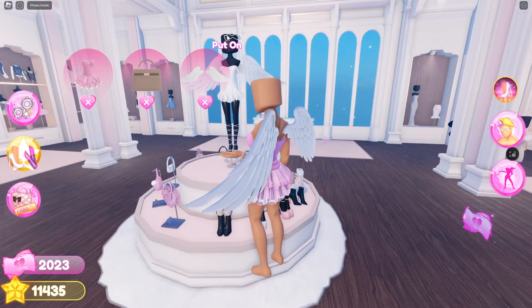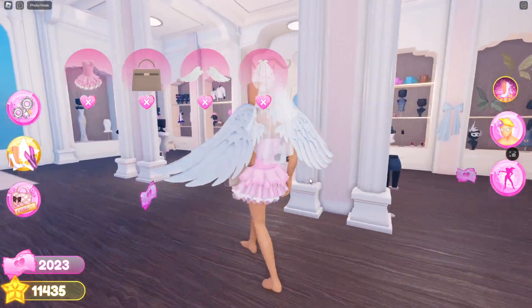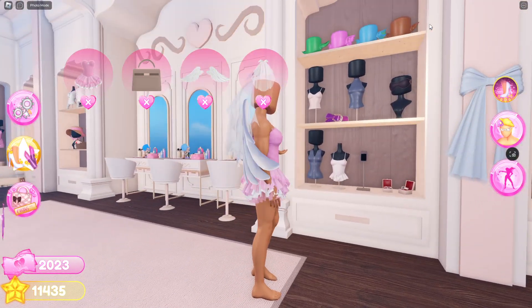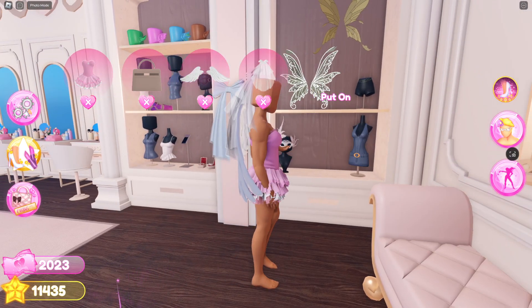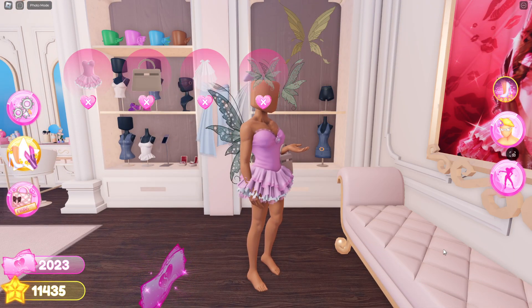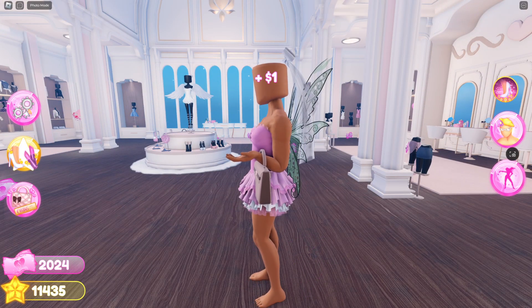I think you can also use the veil here — yeah, you can. And here you can use pretty much all the items here, like the ears and stuff. You can use these goggles. You can use the belt. You can use the phone as well. And you can use the mask. And you can wear these wings. I think that's all for the VIP section.